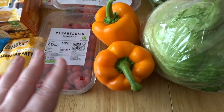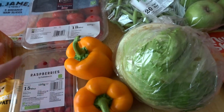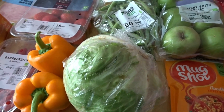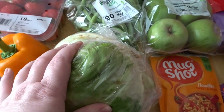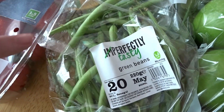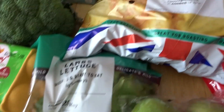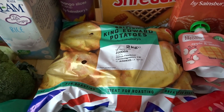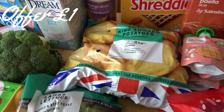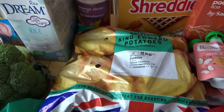We've got raspberries and orange peppers — one of my daughters particularly likes orange ones and will eat them like an apple. Iceberg lettuce, some of the Imperfectly Tasty green beans, lamb lettuce, and some King Edward potatoes. I'm not sure why I ordered potatoes as they're not really on the menu this week, but I like to have them around for lunches.